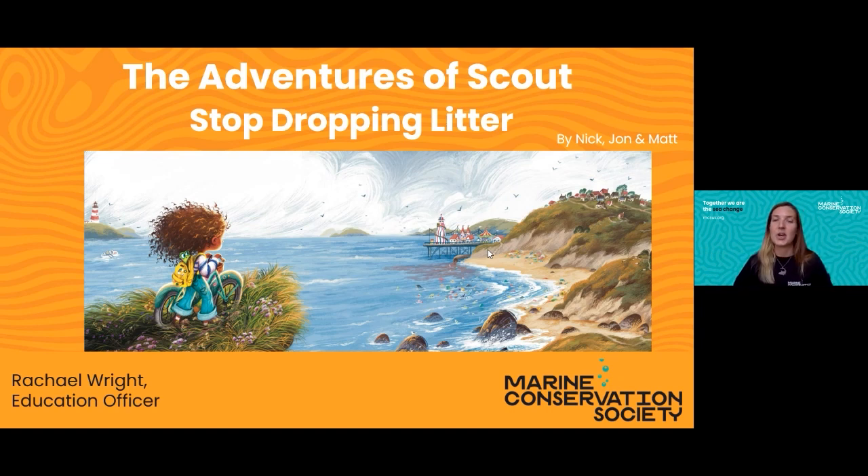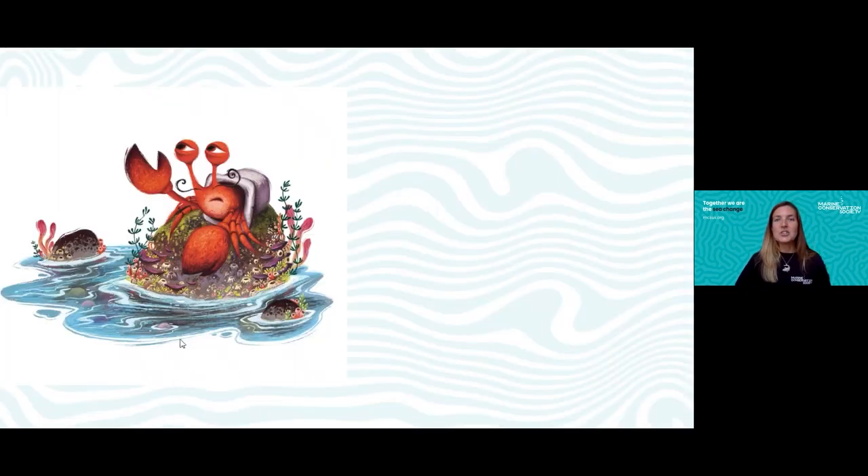Today we're going to look at the Adventures of Scout book. I'm hoping you've either attended the talk by the three engineers where they read the book, or had a chance to read it in school. We're going to chat about some of the creatures that Scout meets on her journey along the beach, and also talk about how you can help with beach cleans or litter picks.